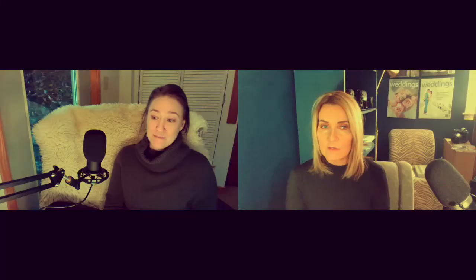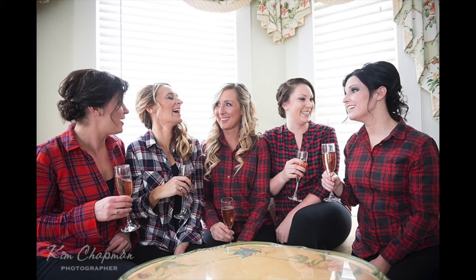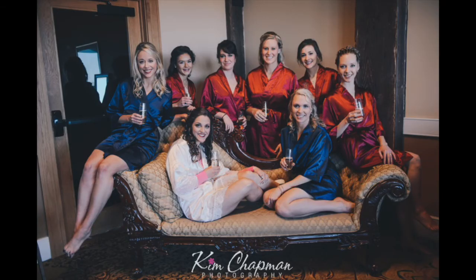A lot of brides want a bathrobe or loungewear shot. Sometimes they're matching and cute, but that photo needs to be taken before the bride gets into her dress while also being after the last girl is out of hair and makeup — so it's a tricky one to time. We need to address hair and makeup timing because of this.